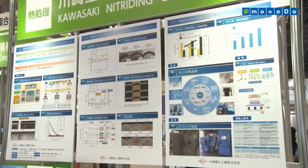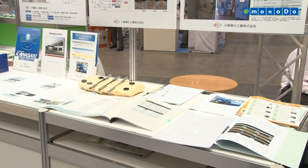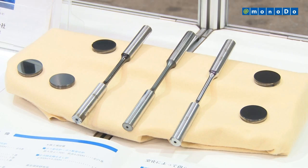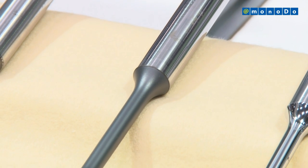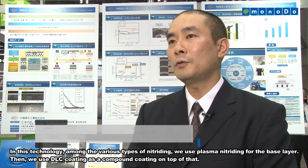Kawasaki Nitriding, with support from a Japanese government program, has developed technology for combining plasma nitriding and DLC coating. This technology can substantially improve the fatigue strength of the hybrid DLC layer and also reduce its friction coefficient.